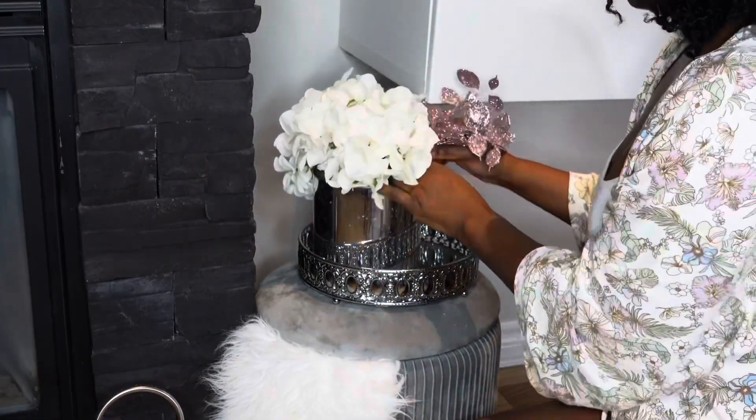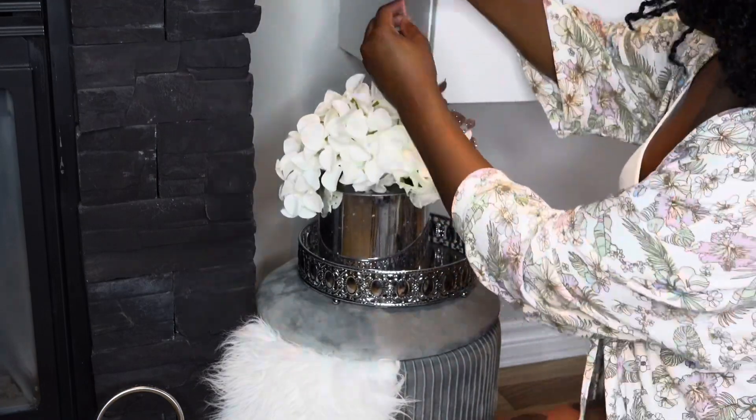J'ai gardé mon pouf avec mon pot de fleurs à côté du foyer, seulement pour ajouter un petit côté festif. J'ai rajouté les mêmes branches que dans le sapin, mais en version plus petite.